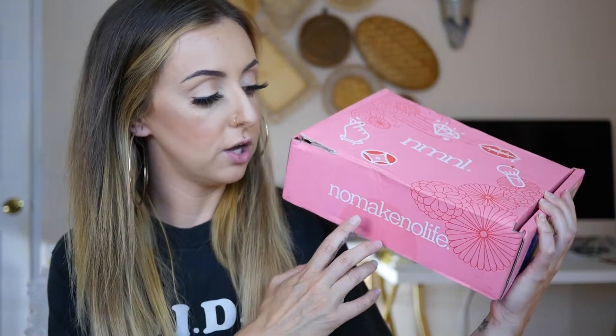I was reached out to by a skincare subscription box — like those monthly boxes — and they asked if I wanted to try out their product and do a video. This isn't in any way sponsored, but they did send me this box for free just to review. Several of you guys were asking me about skincare videos, and I have mentioned on my channel that I am really into skincare because I am a licensed cosmetologist — I do makeup and have my esthetician's license. Right here is the box; it is called the No Make No Life box.